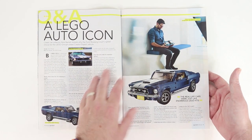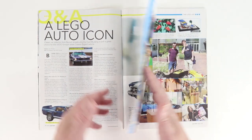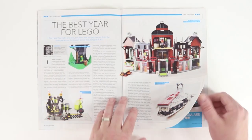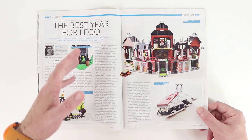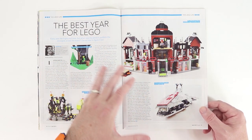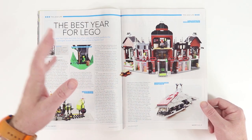We've got some Q&A here with one of the designers on the Ford Mustang. Moving into the diaries, Daniel tries to look over the product history to find if there was a year where the product line really was like the greatest year of a product line ever.